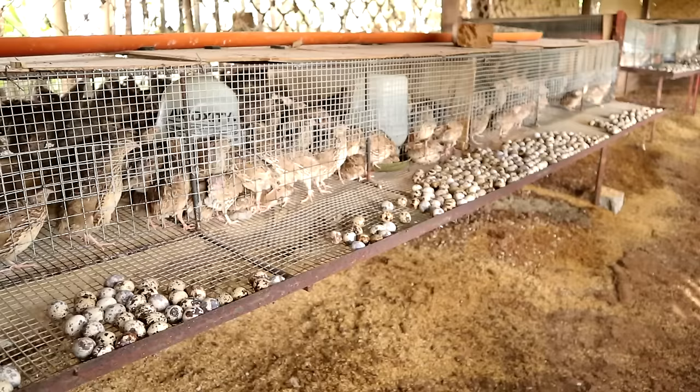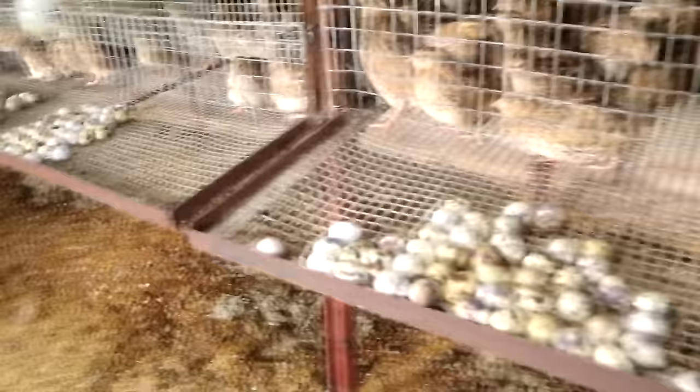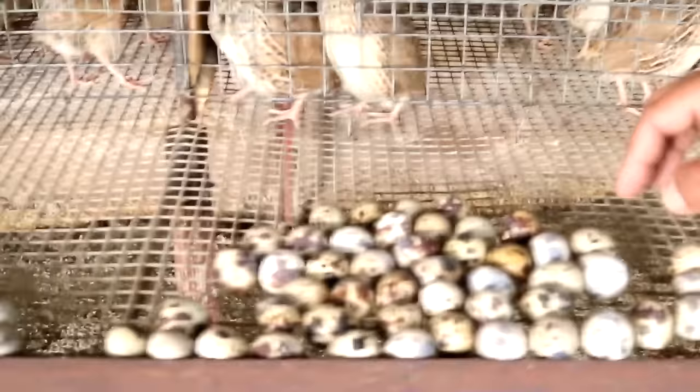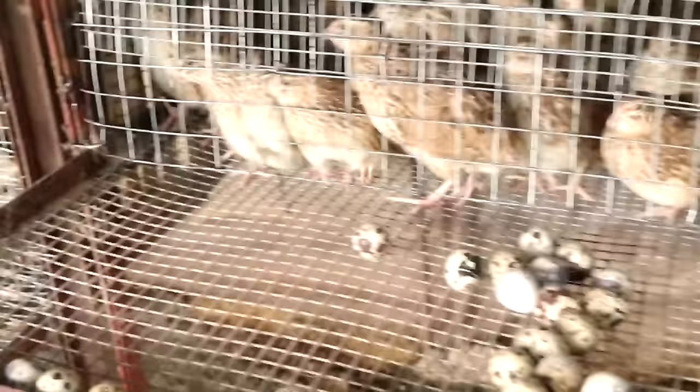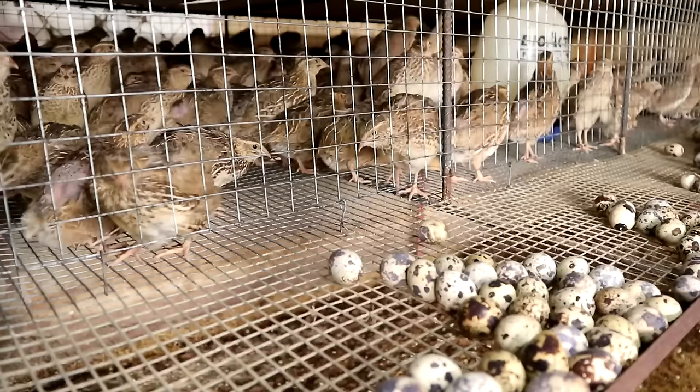Today we are going to witness how we harvest thousands of eggs that were laid last night. These eggs have been laid only last night and you will see that there are thousands of eggs down here. These eggs are really fresh from the layers. If you touch some of them, they are still warm because they were laid just a few minutes ago.